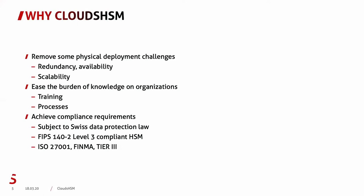The Securisys Cloud HSM service is under Swiss data protection law. The HSMs are compliant with FIPS 140-2 Level 3, and the HSMs are located in ISO 27K certified, FINMA-conform Tier 3 data centers.